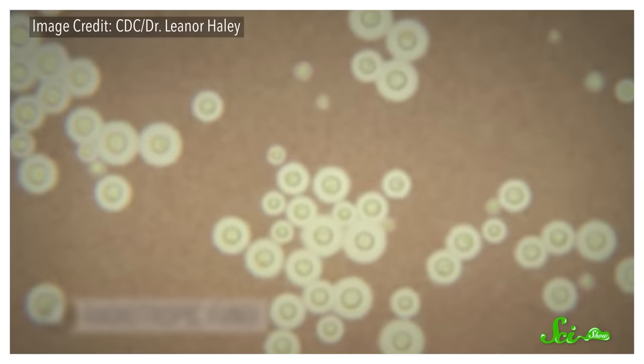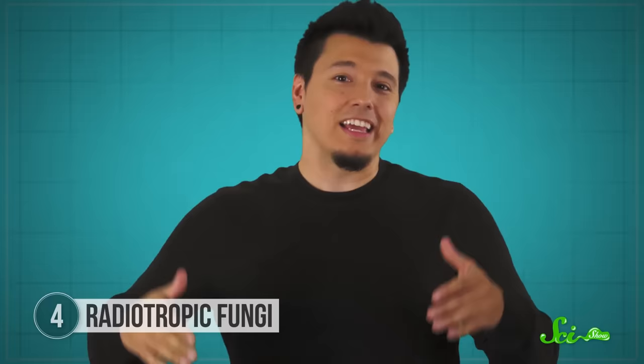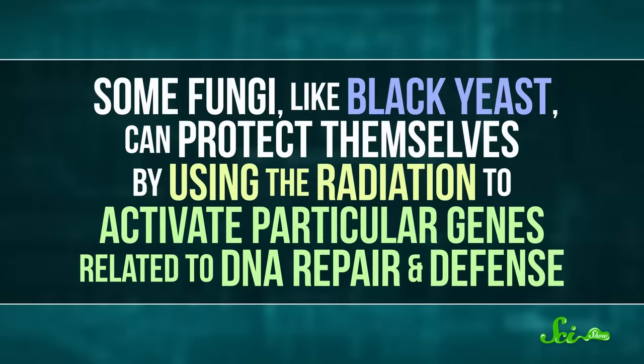This next group of fungi have earned the nickname Hulkbugs, because they seem to have the ability to absorb radiation. These superhero fungi have been found in areas with some seriously high levels of radiation, like inside the damaged nuclear reactor at Chernobyl, and even hanging out on the outsides of spacecraft. Some fungi on the outskirts of Chernobyl even grow towards the source of radiation — hence their name, radiotropic fungi. Tropism being a term for when an organism turns toward a particular stimulus. But radiation is nasty stuff for most living things, given its ability to shred DNA. So how can these fungi tolerate it?